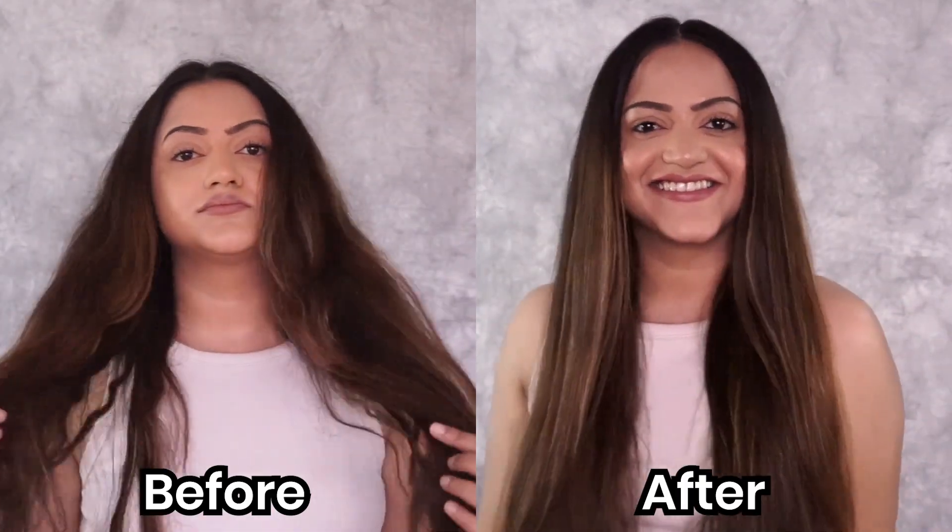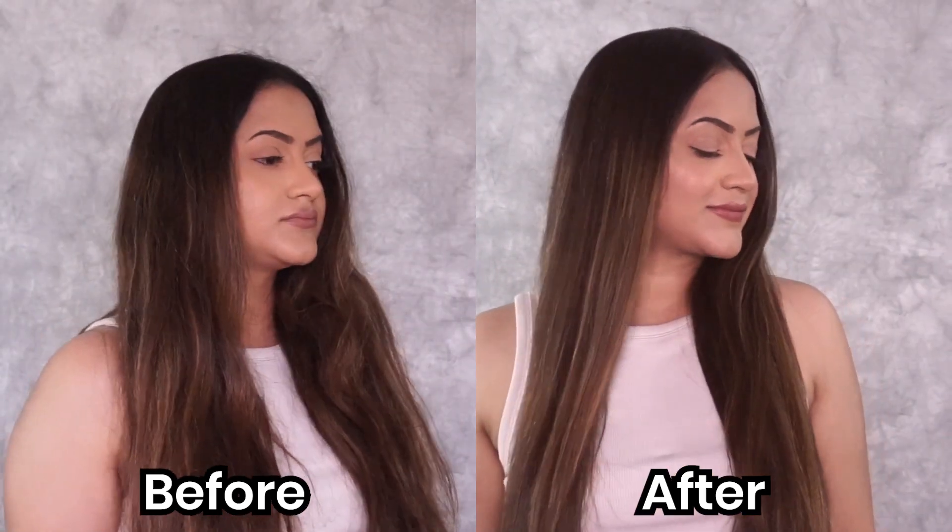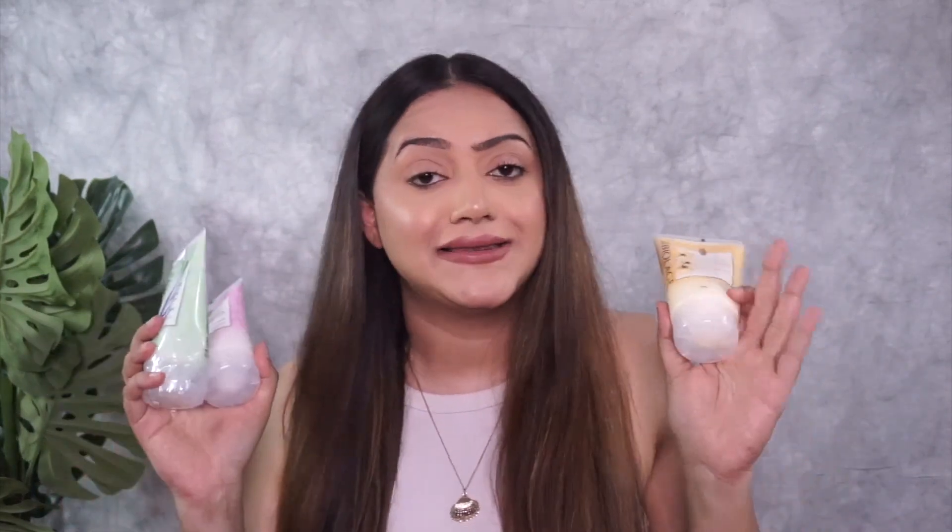Look at the difference this Deep Treatment Pack has made to my hair — it looks amazing! I have not done any other styling and just look at how beautiful it looks: so soft, so smooth, with a beautiful shine. It's so much more manageable. I am in love with this hair — this is literally the softest and smoothest my hair has ever felt. It feels so much bouncier. I highly recommend you try out this Deep Treatment Pack by Biolage.